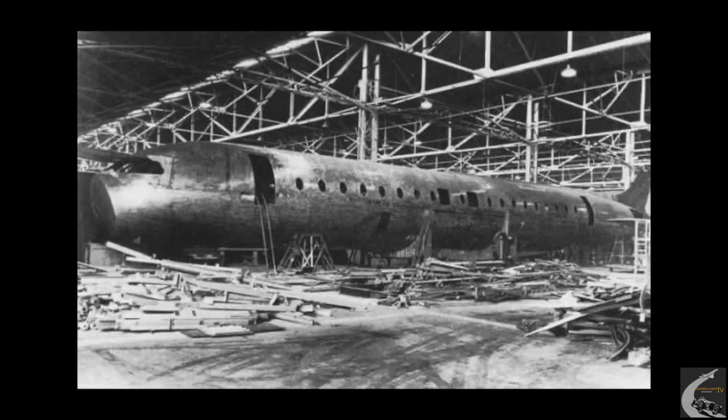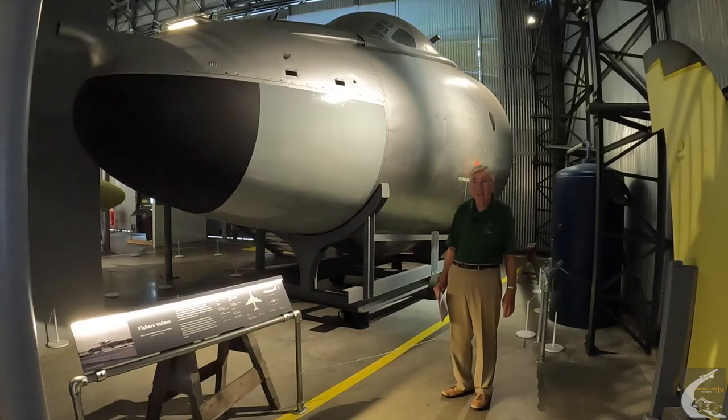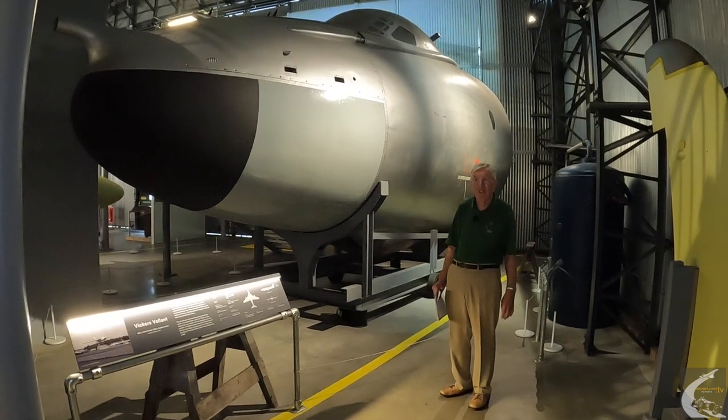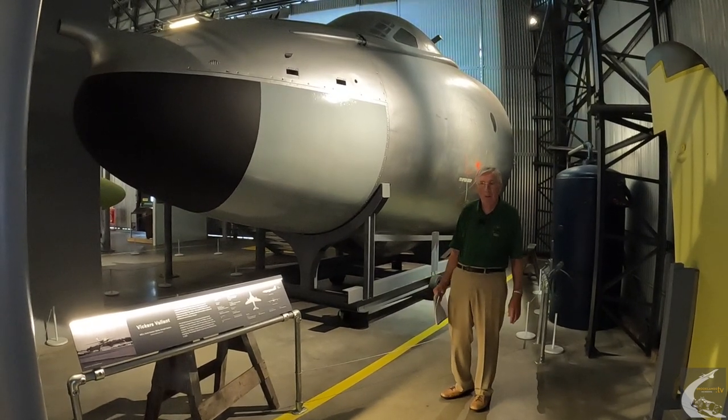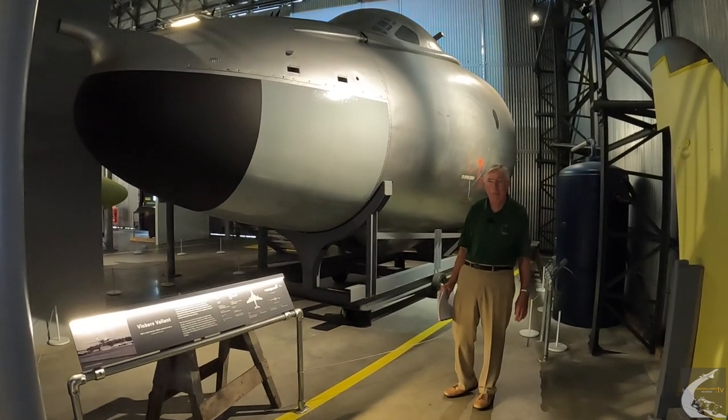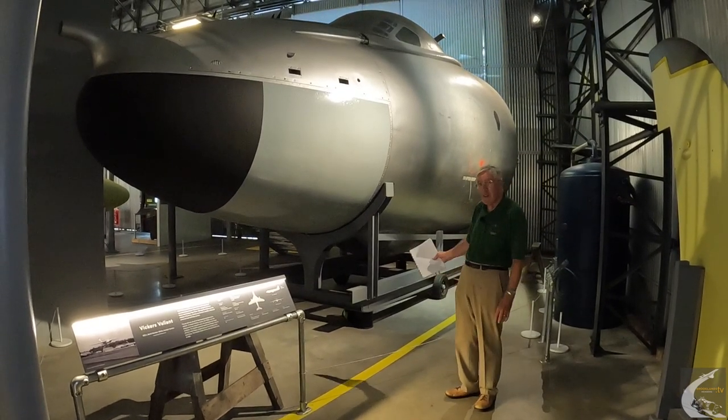Despite the prototype being 80% finished at Wisley, that was it. Sir George Edwards always said this was a major step back for the British industry. It was just one of those industry what-ifs — what if it had carried on. It would have been quite an amazing aeroplane. So it was all based on the Valiant.